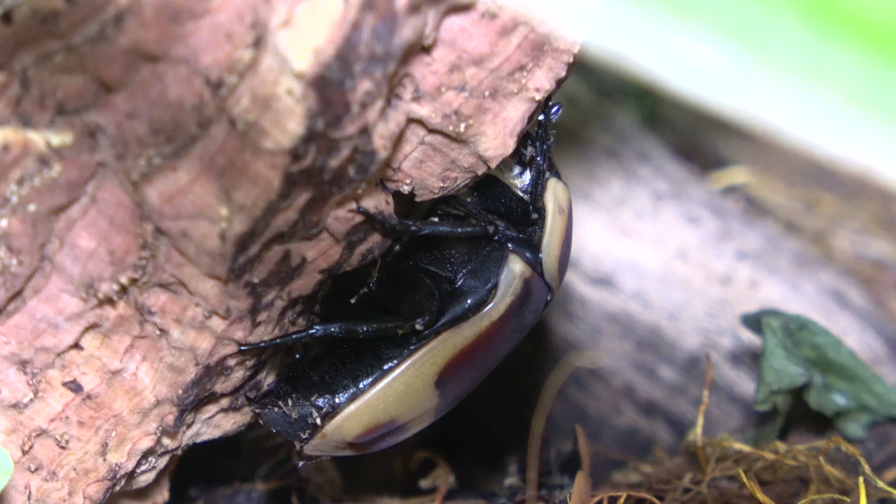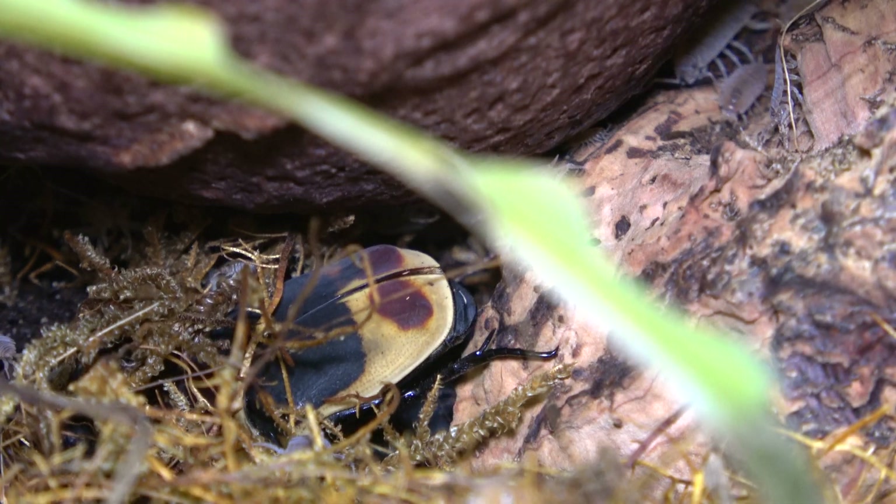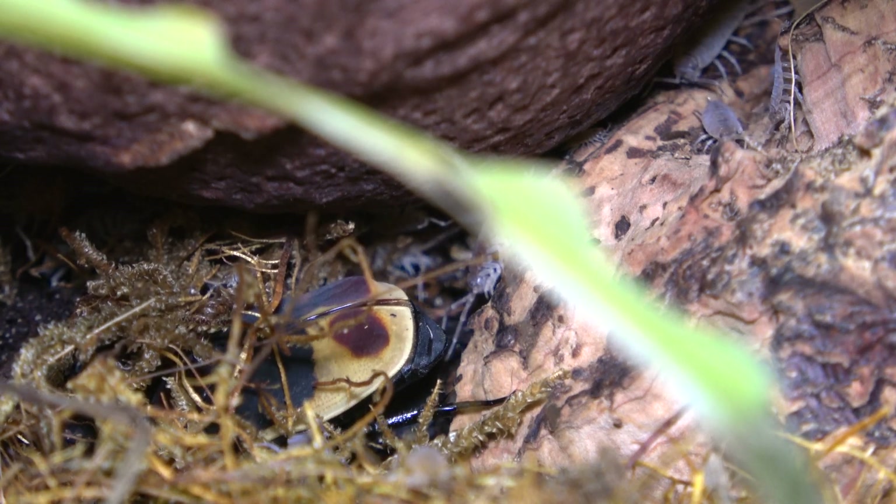The life of a beetle. Let's be honest here guys, none of us are here for Marie, Charlie, the fish or the geckos. We're all here for the beetles — the sun beetles.